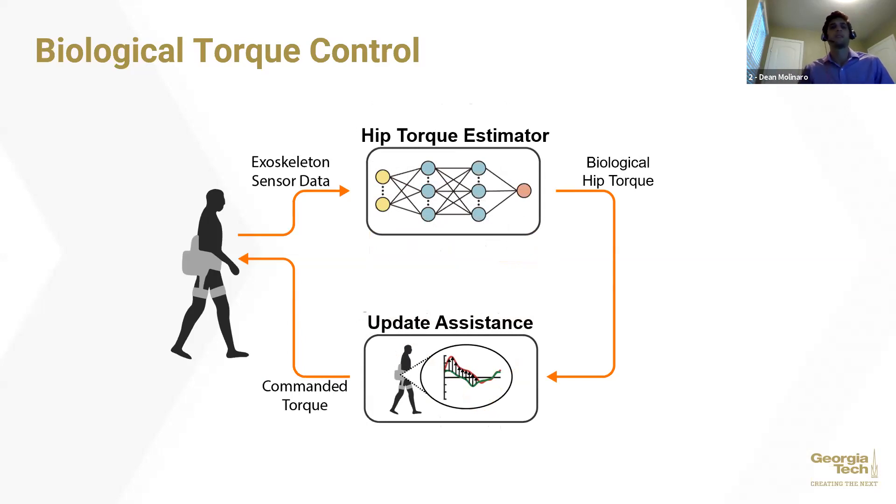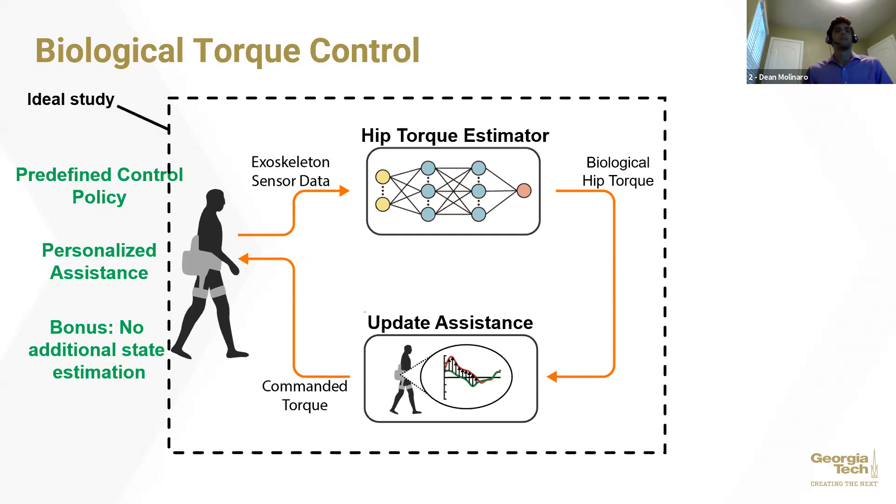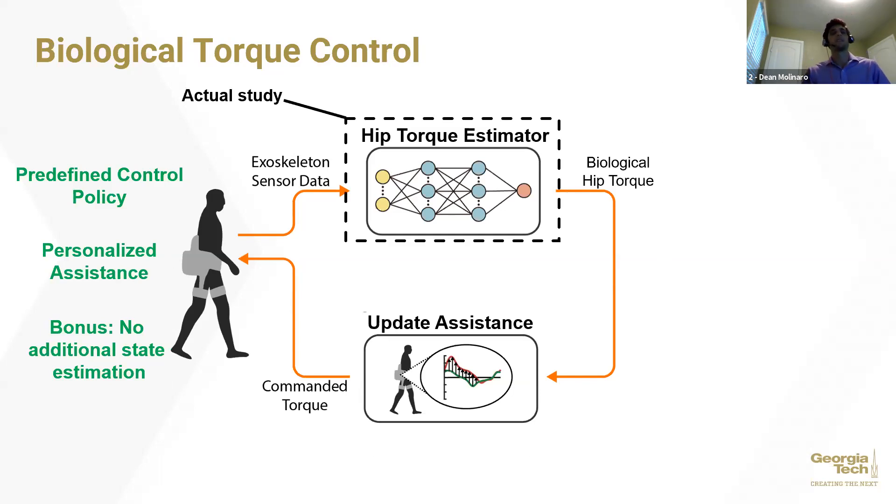This estimate could then be used to update the exoskeleton assistance, which we believe would present a controller with both real-world viability and personalized assistance based on individualized biomechanics. This type of control strategy would also have the bonus of potentially removing the need for high-level state estimation common in wearable robotics. My ideal study would have been to implement this biological torque estimator, update assistance, and measure a range of human outcomes measures—but we have to start somewhere. For me, that meant asking: is it possible to estimate biological hip torque using a neural network?